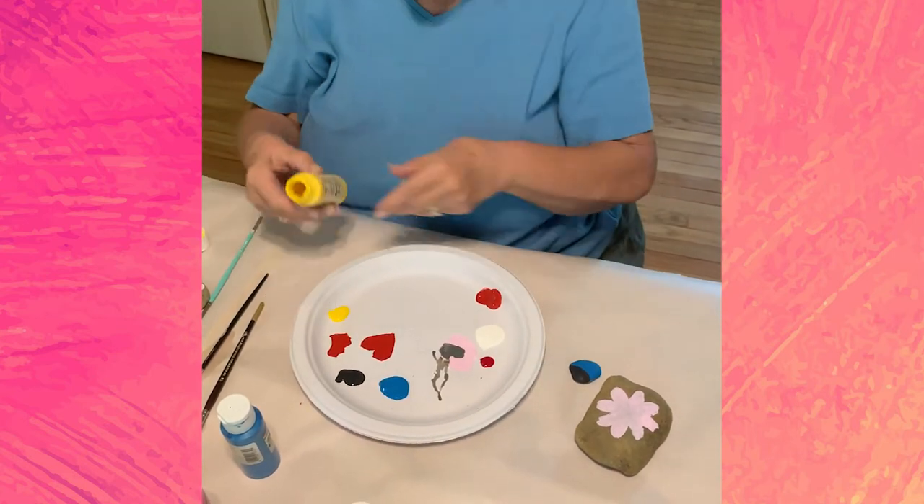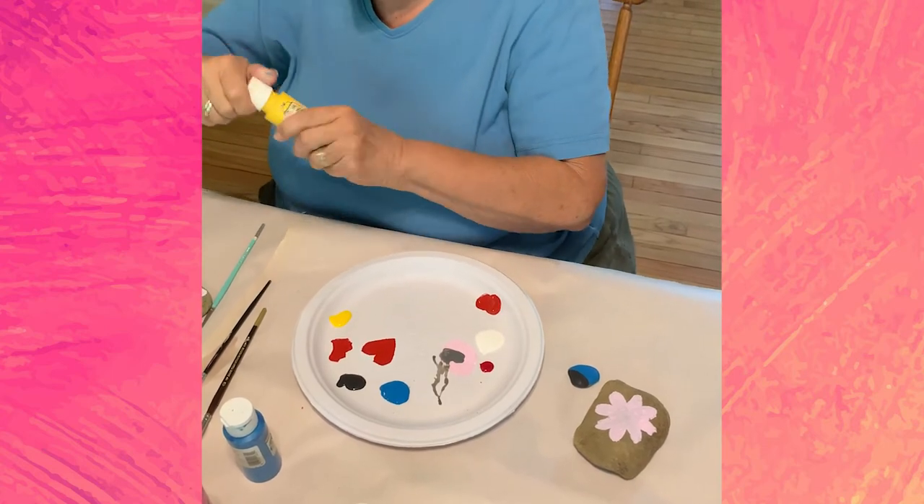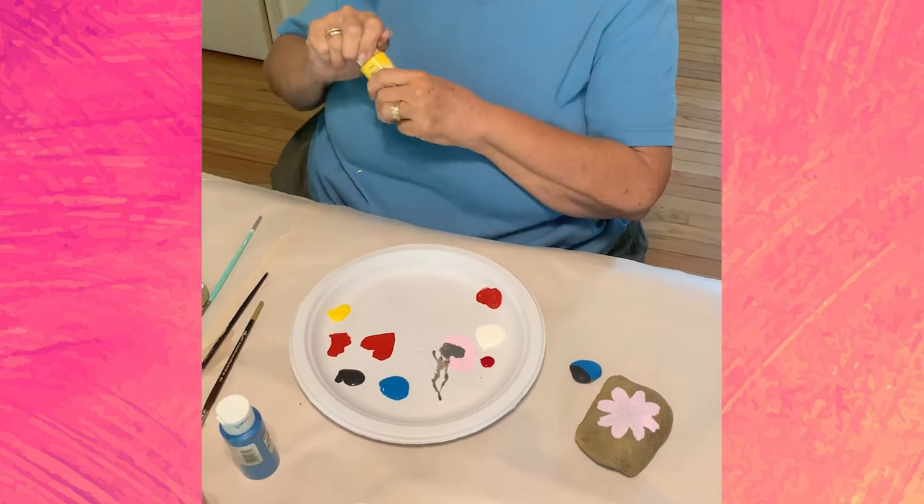My yellow paint is pretty thin. Did you get anything out of that? A little gold — that's good. You have a gold star!